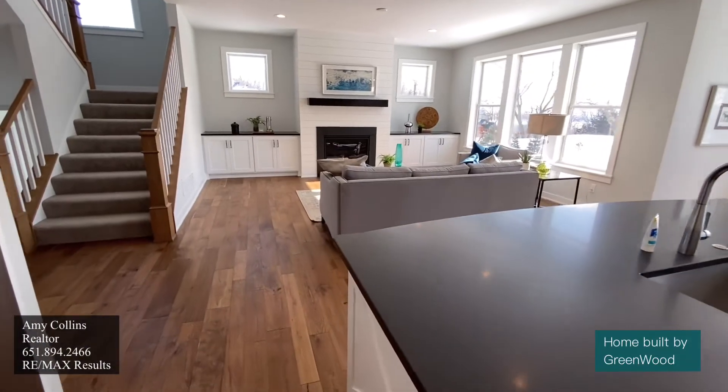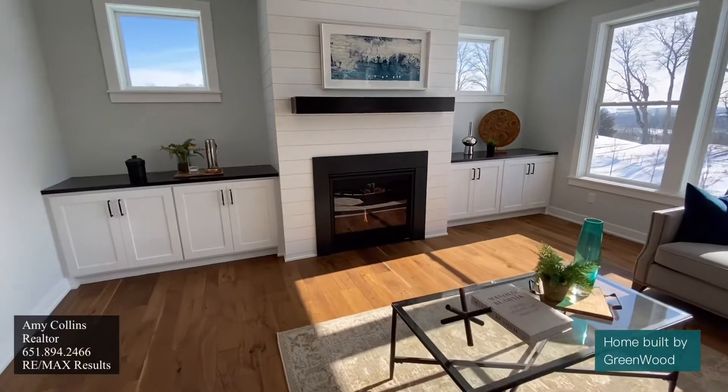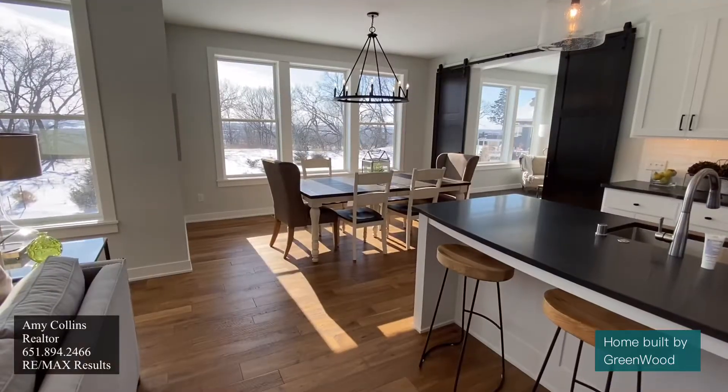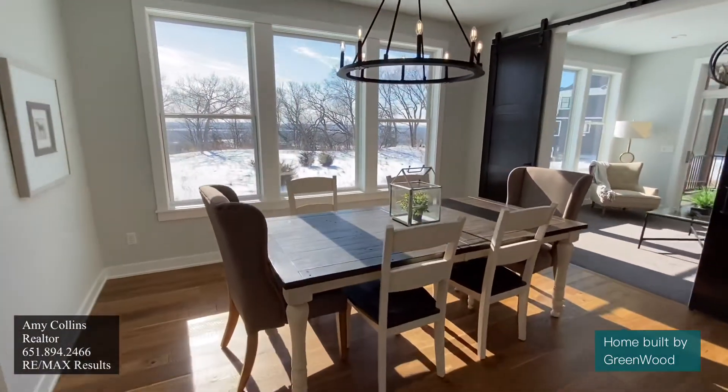Right off the kitchen, you can see the living room with this fireplace and built-in cabinets. I love the board and batten that surrounds this fireplace. Let's work our way into the dining area. Talk about views.